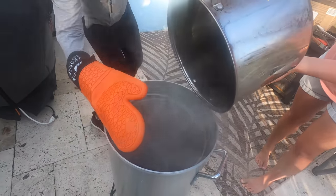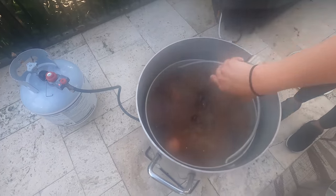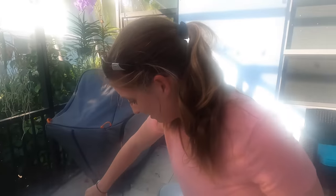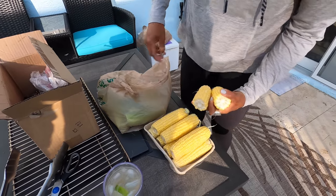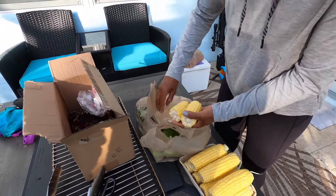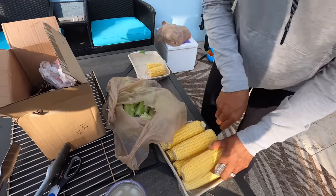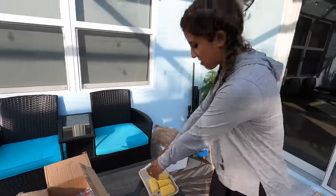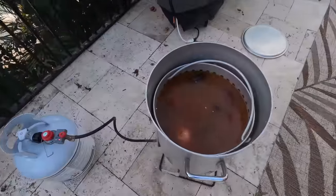Oil them up. What else? Potatoes, corn — the corn goes in last, it only takes like two minutes. We gotta cut them in half though. Alright, we're gonna check back in ten minutes guys.